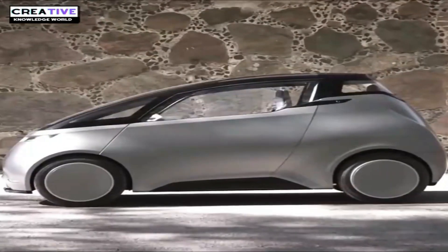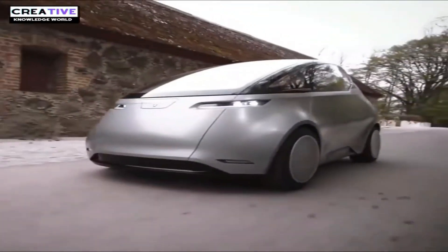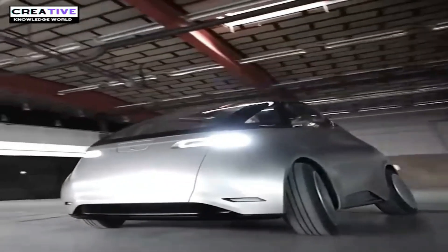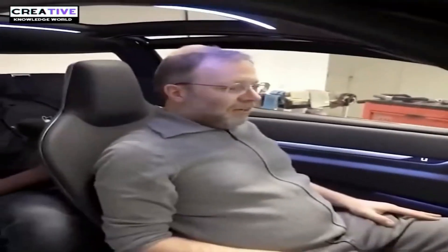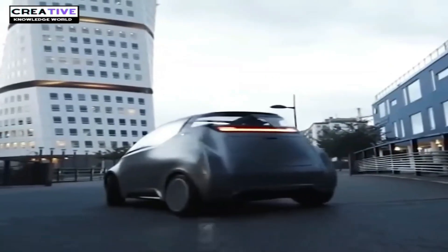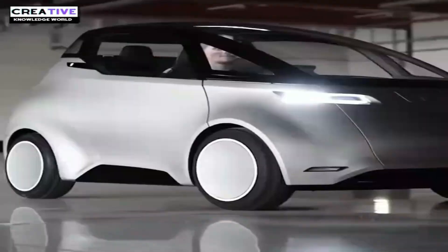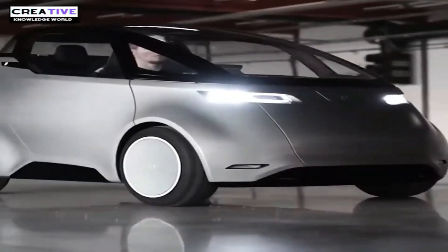The Uniti One is a promising electric car concept from Sweden, designed to be a compact, affordable, and eco-friendly urban vehicle. With its two-person seating configuration and unique design, the Uniti One is well-suited for city driving. The car is powered by electric energy and is very light, aligning with the company's sustainability goals.